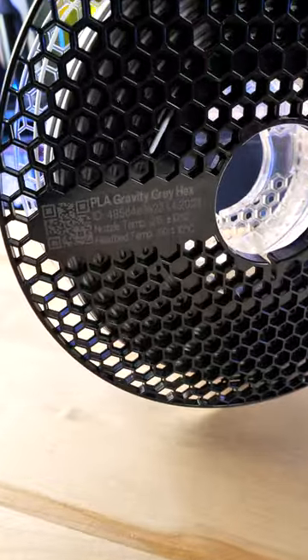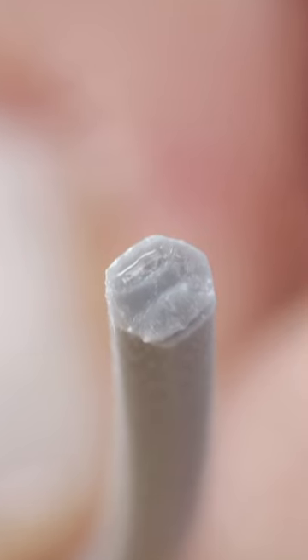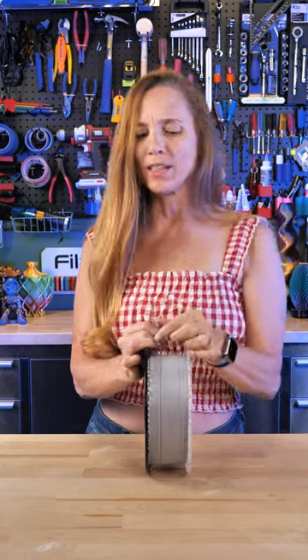Just like they showed it — PLA Galaxy Great Hex — it is definitely hexagonal. That's pretty impressive. Do you know how they did it? I think I know how they did it. Do you think hexagonal filament really makes a difference? Let me know in the comments.